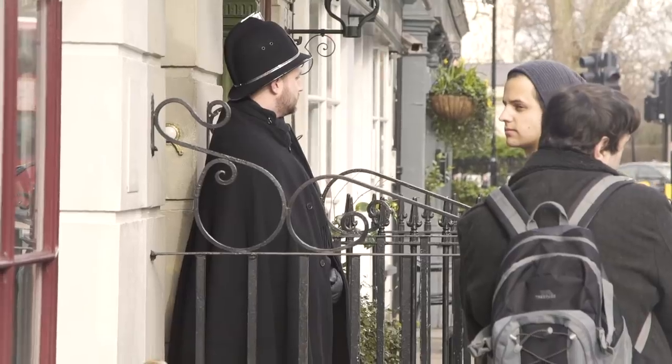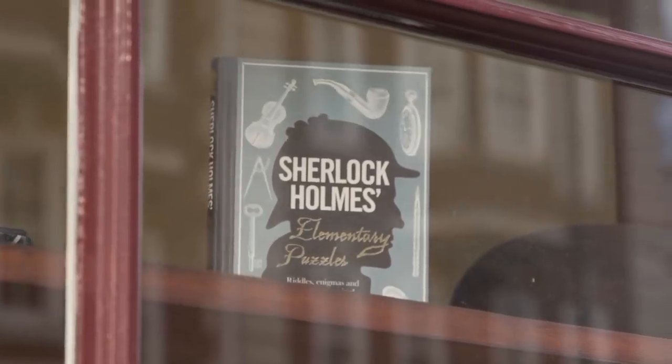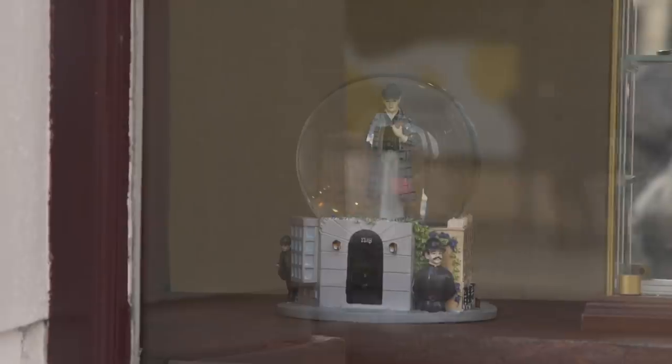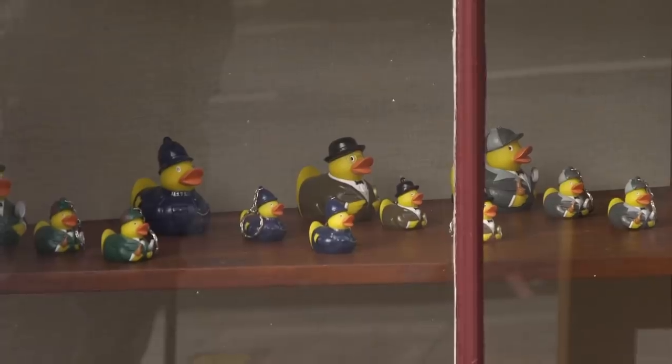Now the Sherlock Holmes Museum — it's a good laugh if you're into Sherlock Holmes. It's got a recreation of his study, Dr. Watson's room, and various scenes from the books. It's quite a nice little museum, but this can't be the official 221B Baker Street that Arthur Conan Doyle wrote about in his books, and we're going to go and find out why.